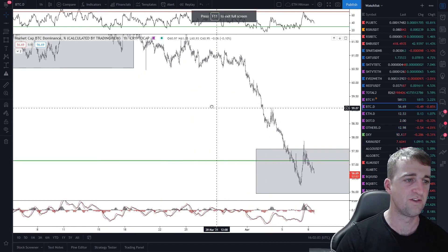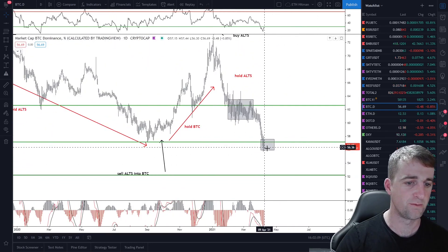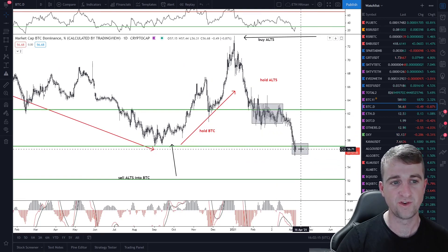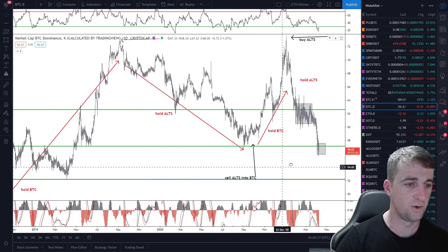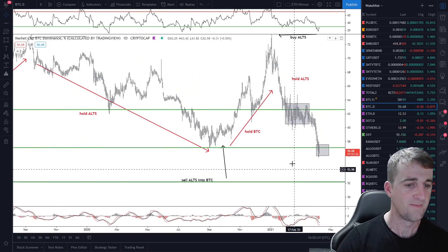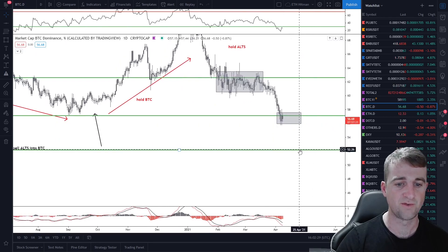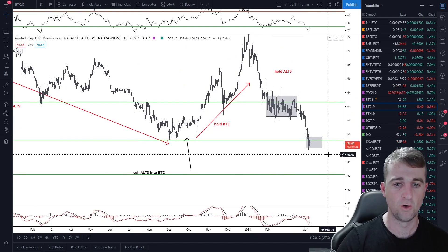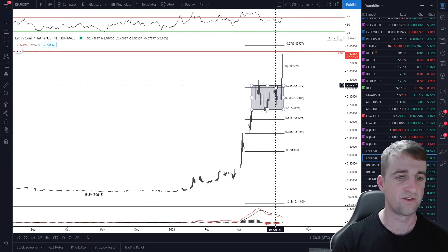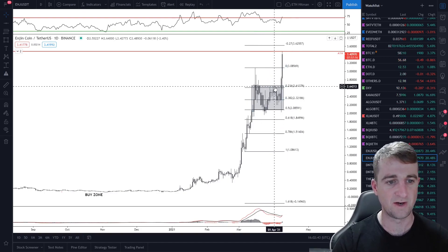Looking at the BTC dominance chart on the daily, it has dropped below the support level at 57% — we were at 62%. This is good for alts, good for Enjin, good for any bags you're holding that are not BTC. There's been a lot of talk of alt season, and I think we've lost this level now. If we push down to 52% and lose that, all alts will be flying. Enjin has been flying, and on the daily candle we've broken out of consolidation.